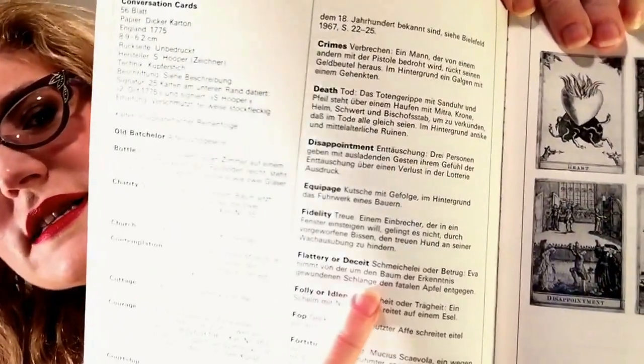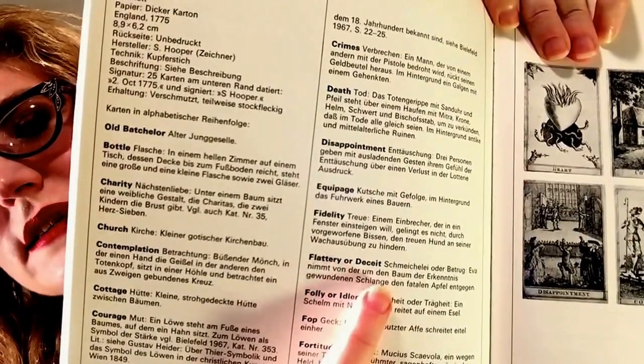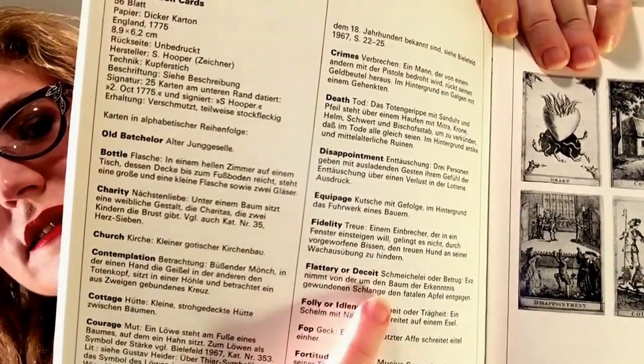There's also the deception card. This is flattery or deceit right here - I hope you can see that, I hope the light's not too bright. Excellent - flattery or deceit, right there.